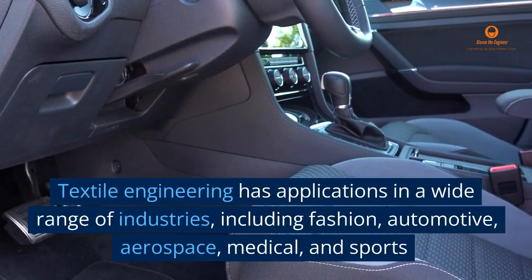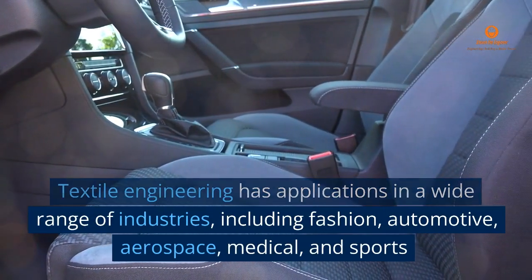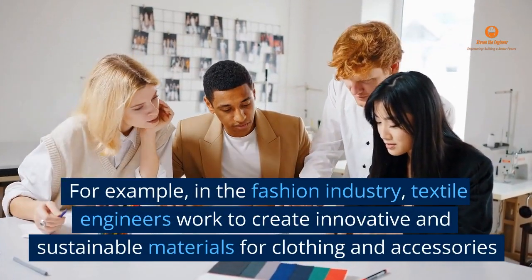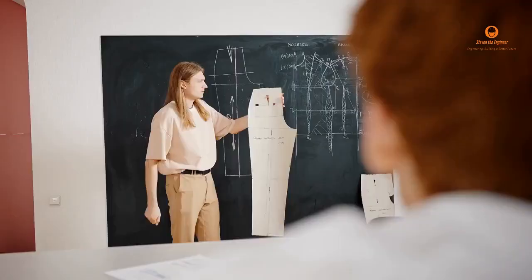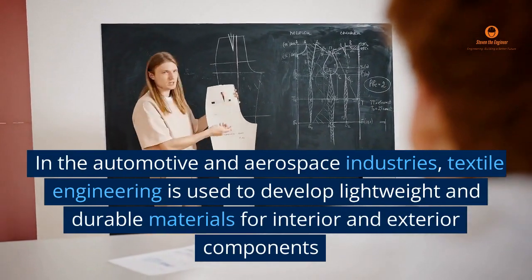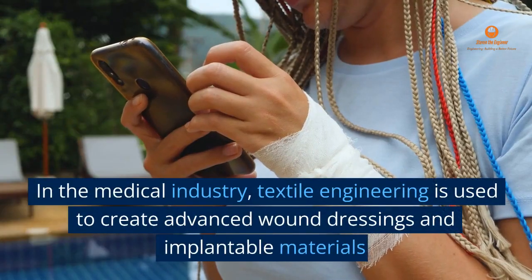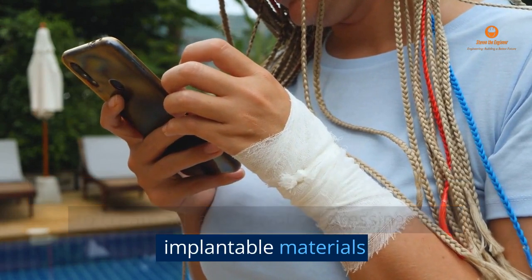Textile engineering has applications in a wide range of industries, including fashion, automotive, aerospace, medical, and sports. For example, in the fashion industry, textile engineers work to create innovative and sustainable materials for clothing and accessories. In the automotive and aerospace industries, textile engineering is used to develop lightweight and durable materials for interior and exterior components. In the medical industry, textile engineering is used to create advanced wound dressings and implantable materials.